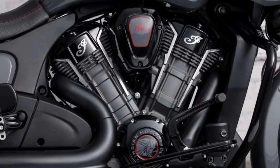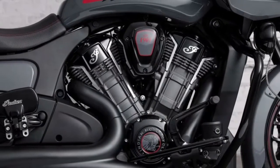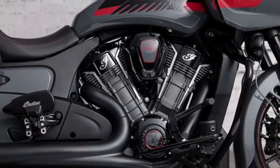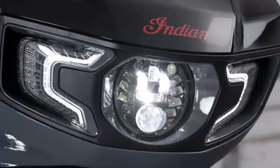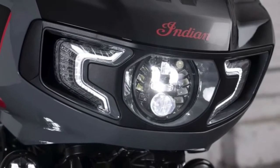Powered by the PowerPlus 108, at the heart of the Indian Challenger Elite is the liquid cooled 108 cubic inch PowerPlus engine. The best-in-class 122 horsepower and 128 ft-pounds of torque delivers incredible V-twin performance with unmatched passing power.